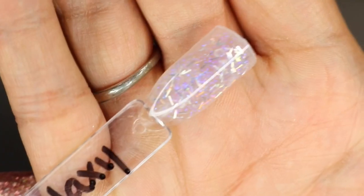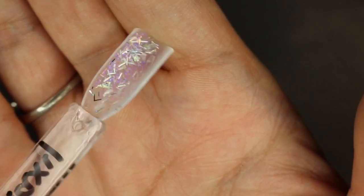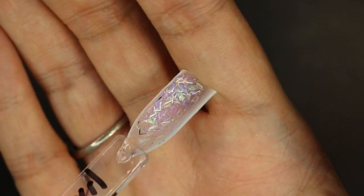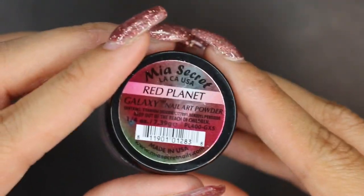The only thing with these powders is they're sometimes really hard to put back on. And this is what this beautiful color looks like. Check out that glitter — oh my gosh. I actually did apply this on something but I don't know what I did with it. That is so pretty. The next one is Red Planet.